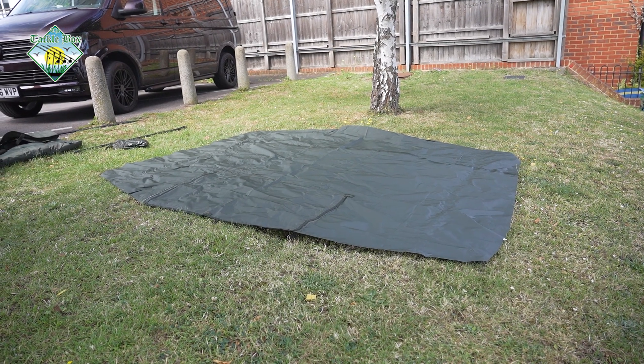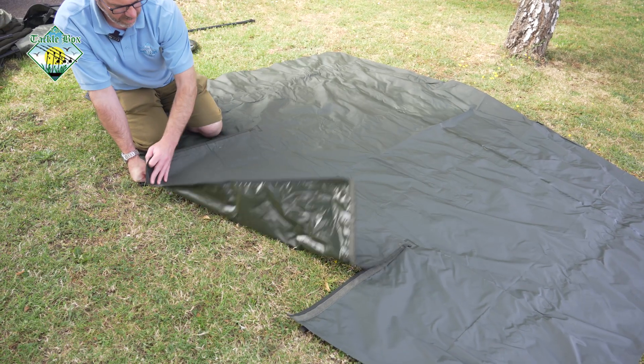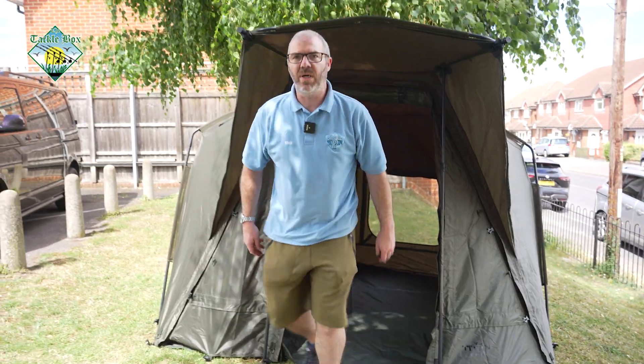Rollback ground sheet, especially good in the winter — no muddy boots inside the bivvy. Follow us for a nice walk around.